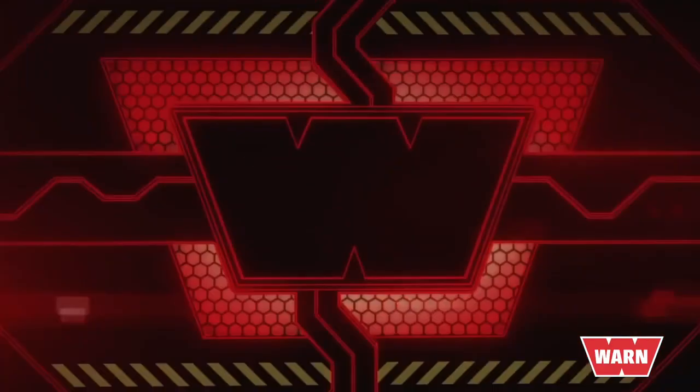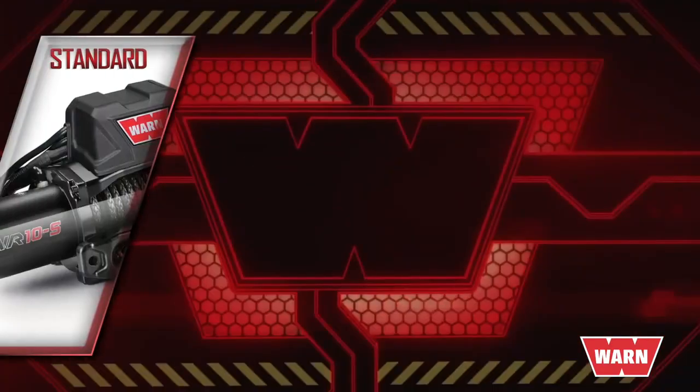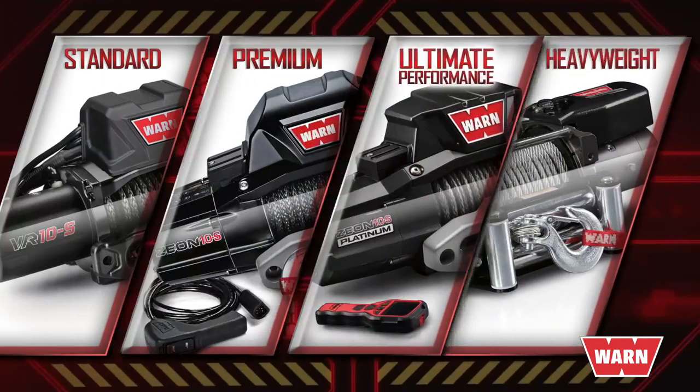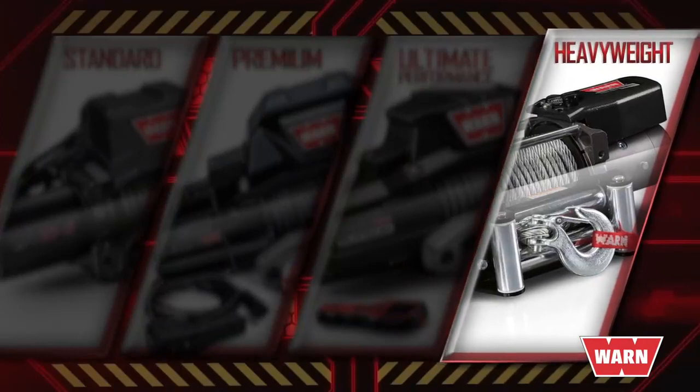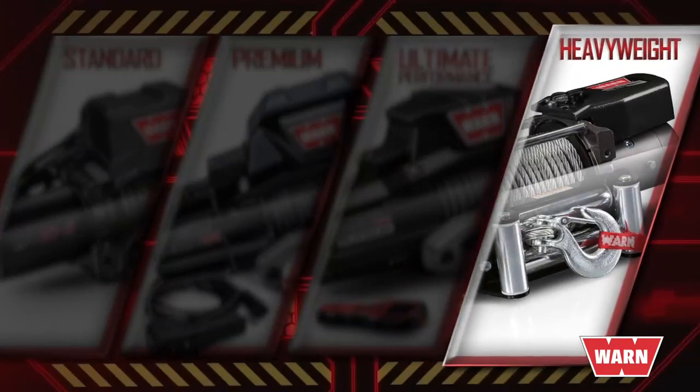The WARN winch lineup consists of four categories: standard duty, premium, ultimate performance, and heavyweight. The 16.5 falls into the heavyweight series. This is the biggest and most powerful winch in the WARN truck lineup.